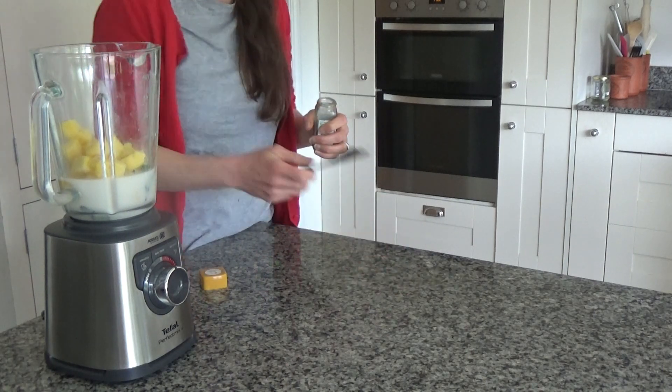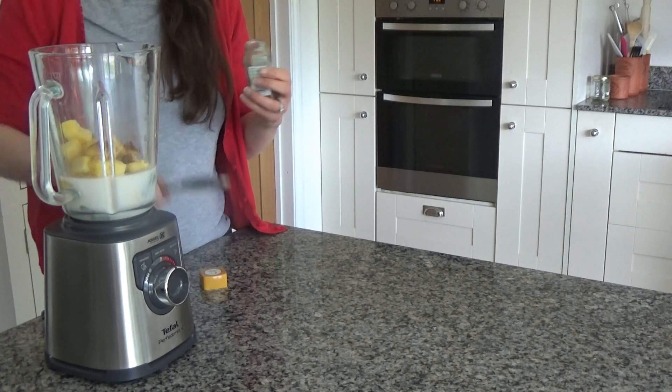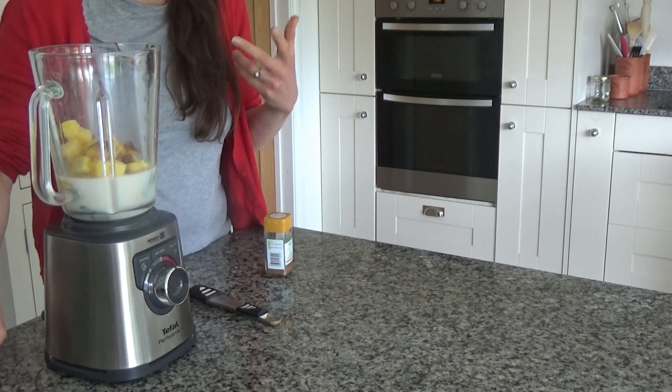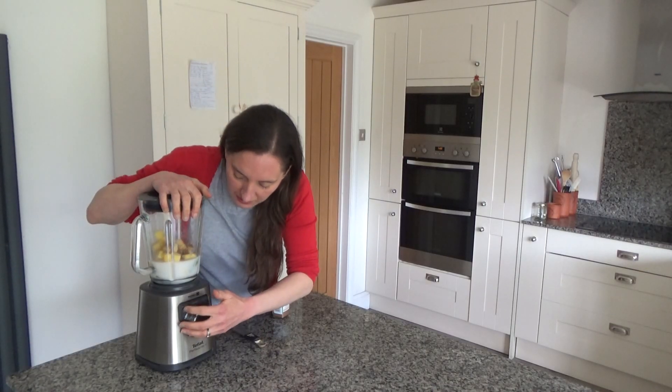I'm also going to add in some cinnamon — just a teaspoon — and that's also just to give it a bit of extra flavour and sweetness too. And now I'm going to blend all of these ingredients together.